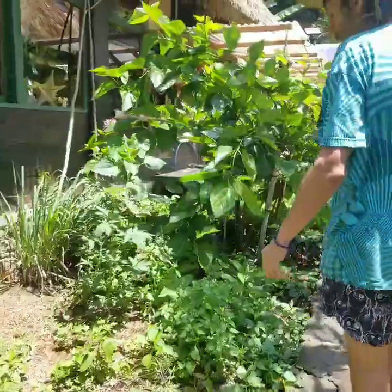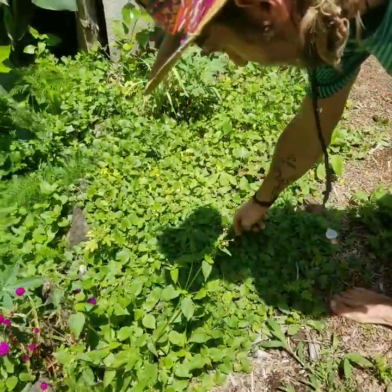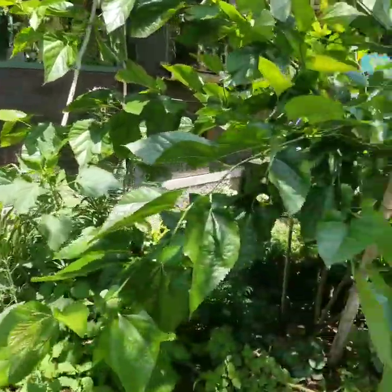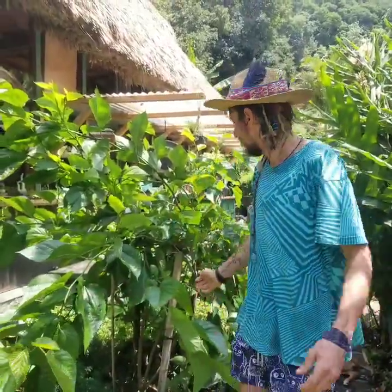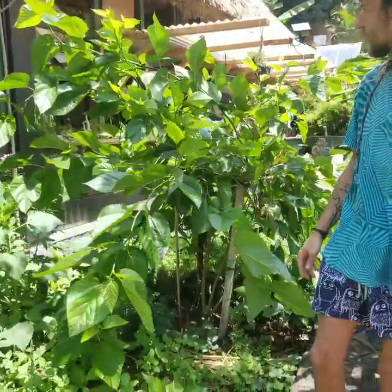Here we have our zone one garden. We've got some tulsi or holy basil — good for mental clarity. We've got gotu kola right here, used for increased blood flow and brain function — we use it as a tea. We've got lemongrass growing everywhere, and another mulberry tree. All the mulberry trees here we plant from sticks — one of the many ways to propagate. We planted this one less than a year ago and it's already quite big.